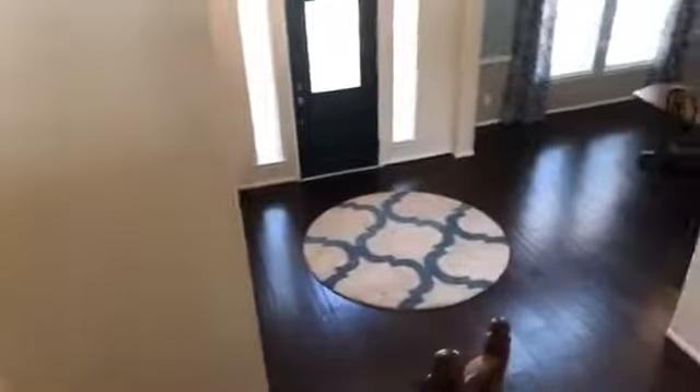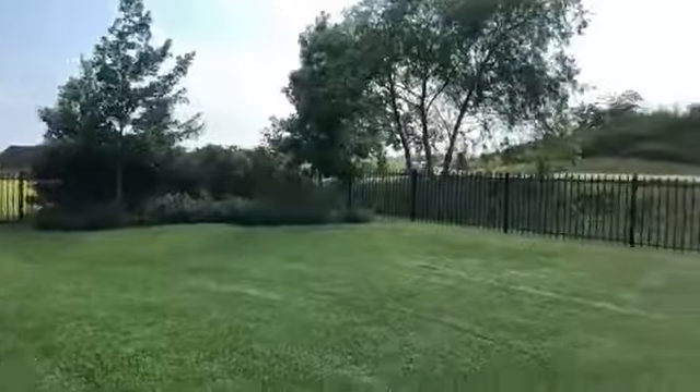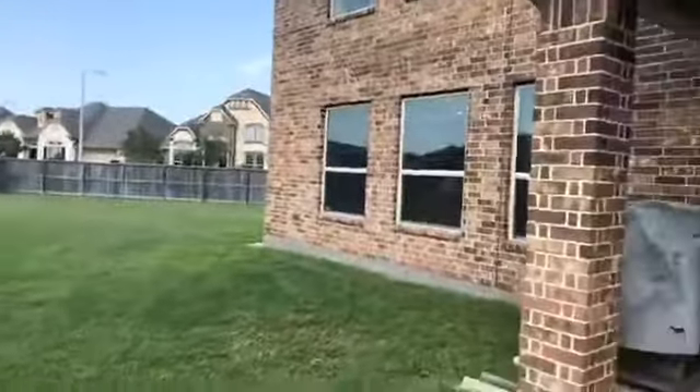What do you think about this home so far? It is absolutely gorgeous in person. Let's go take a look at that huge backyard. The backyard has a covered patio and it backs up to the golf course. Look at this huge yard — there are no back neighbors, and no neighbors on the side over here either. It's just really great space.